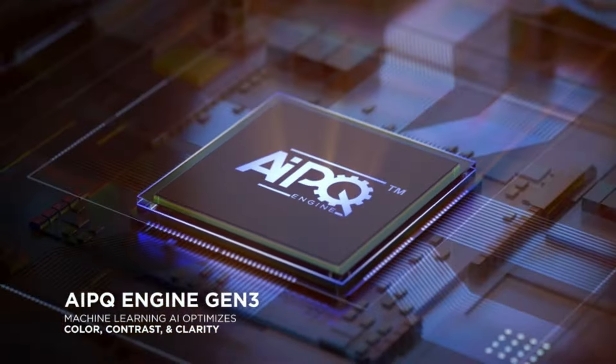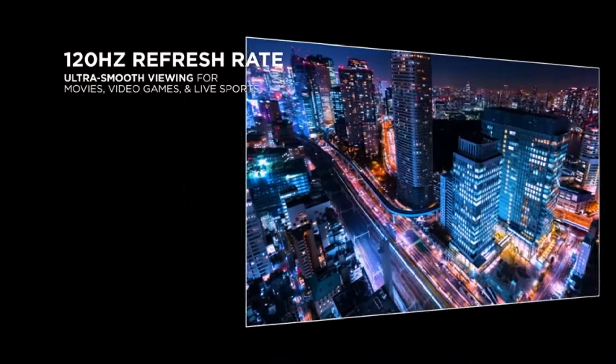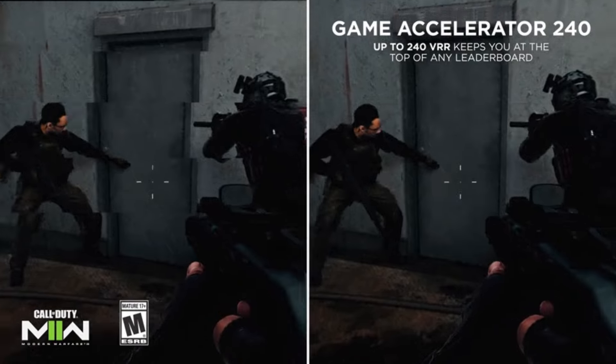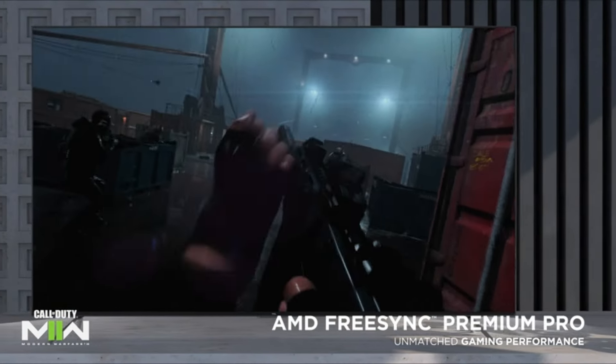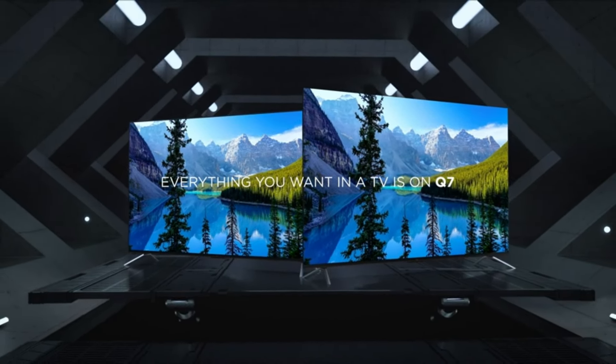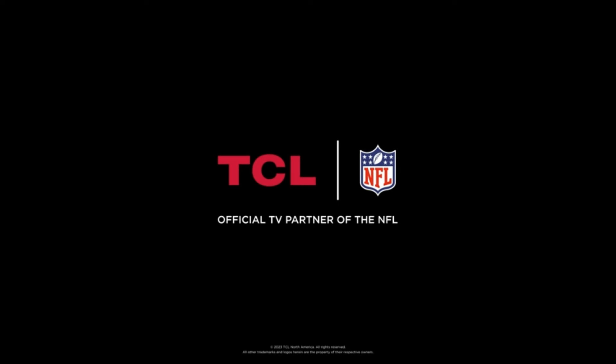Cons: may not match the picture quality of high-end OLED TVs; operating system might not be as intuitive as some competitors. Overall, the TCL 55-inch Q7 QLED 4K Smart Google TV is an excellent choice for users who prioritize value and features. It offers a great viewing experience for movies, shows, and even gaming.